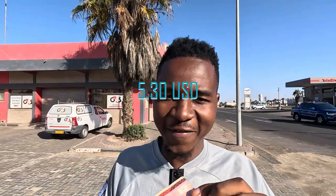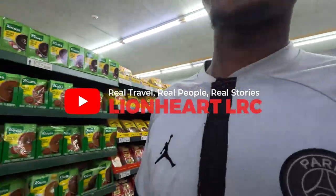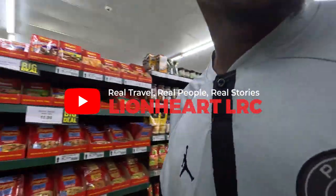Hi beautiful people, welcome to my channel Lionatry. I'm coming to you live from this beautiful nation, Namibia. Right now I have 100 Namibian dollars — that's somewhere around five or six US dollars. We want to see what we can get from this money here in Namibia. Let's go to the supermarket. We are now in the supermarket — let's see the prices in here, how much do things cost here in Namibia.